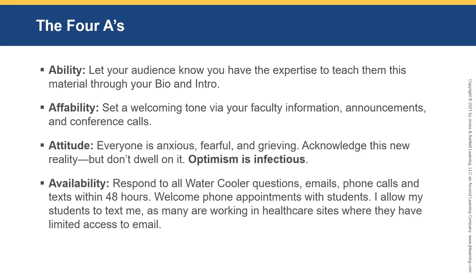I allow my students to text me on my cell phone, as many are working in healthcare sites with very limited access to email during their shift. Welcome phone appointments with students — post an announcement saying 'I welcome phone appointments, give me a call.' This is a great icebreaker, especially for students who are fearful in their first course with you. If there's a hiccup down the road — they need an extension or something's going on in their life — that prior phone call reduces their fear level.